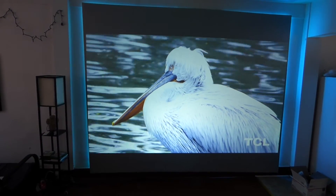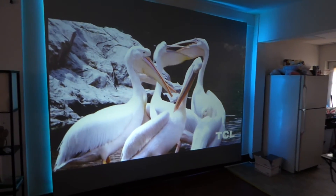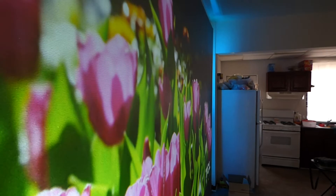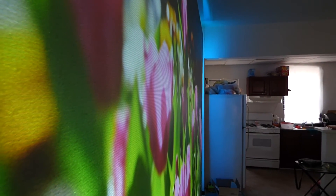Look how magnificent that looks. Let's go on a slant and demonstrate angle gain, because a lot of high-end screens on the market can't do angle gain — they turn jet black. Look at that right there — beautiful.